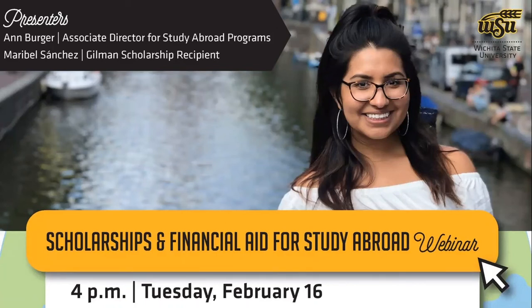Welcome and thank you for joining us today for this webinar on scholarships and financial aid for study abroad programs. I am joined by Maribel Sanchez, a student who participated in the study abroad program and is a Gilman scholarship recipient. She'll be sharing about her experiences a little bit later in the presentation.